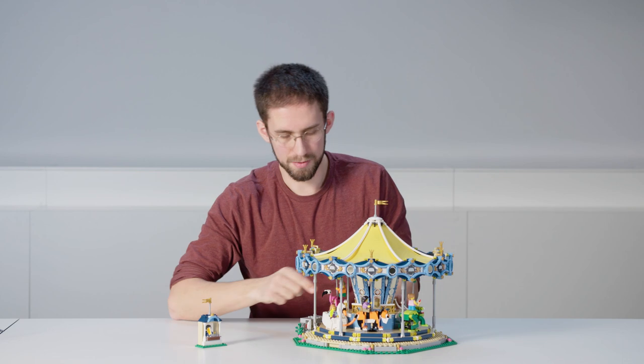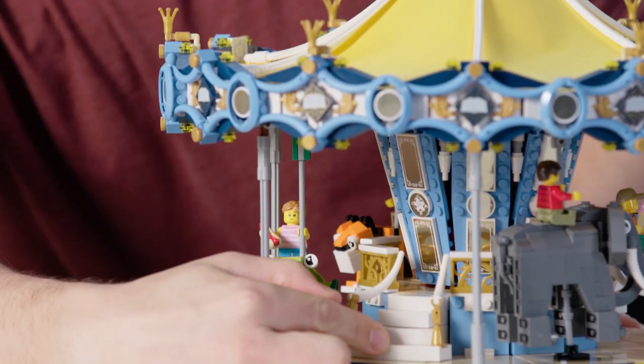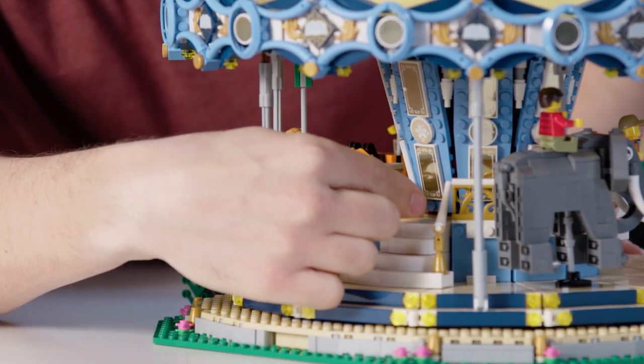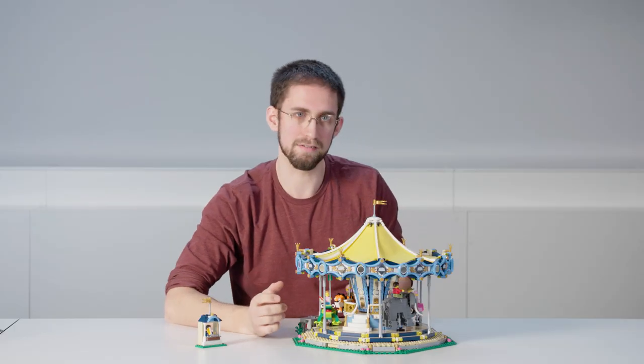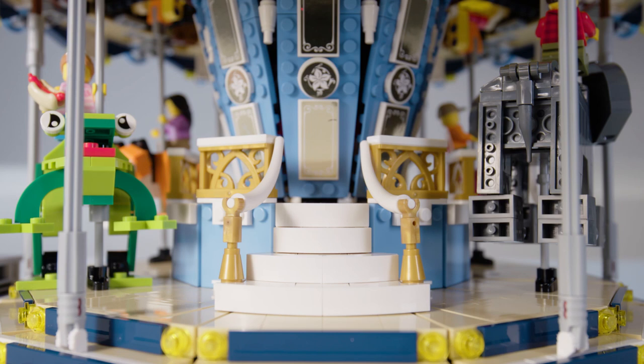All these animals are standing on the platform at the base, but we've also included this elegant staircase that leads up to a center ring. The reason we've included that ring is that some of these animals, like the elephant, are so huge that there's no good way to get onto their back just by climbing from the platform.